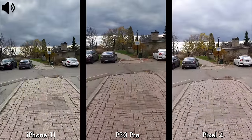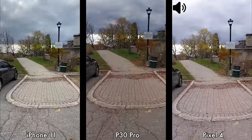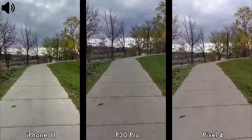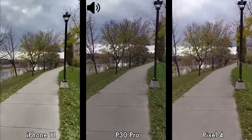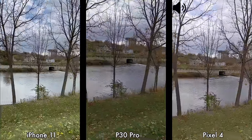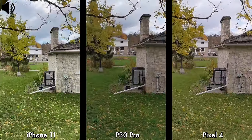Moving on to our next video test between the Pixel 4, the Huawei P30 Pro, and the iPhone 11. Again recording in 4K at 30 frames per second with image stabilization on all three devices. It's a bit windy and I am walking faster so you can see which device does better for image stabilization — I'm even going to run for a few steps. I'll then stop, pan left, and back right.